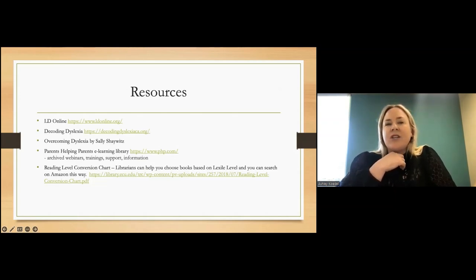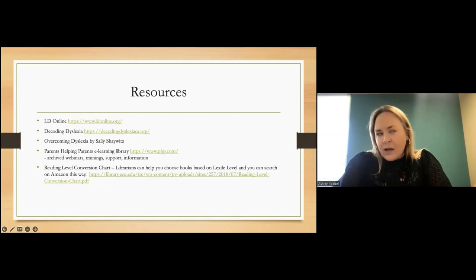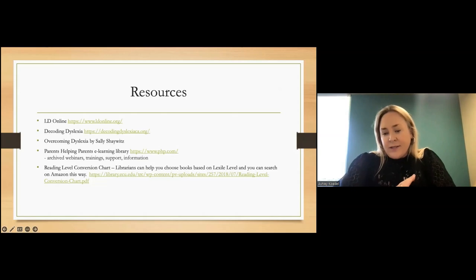For families who know dyslexia runs in the family and want to nip it in the bud — even if not fully diagnostic — we can look at those markers and get intervention. I think we can tell in kindergarten. First grade is generally a good time to formally assess.